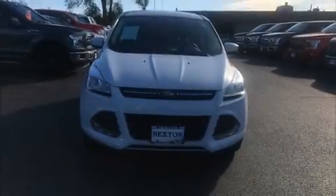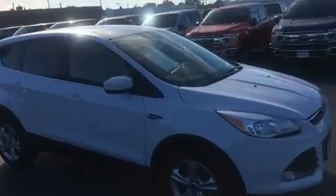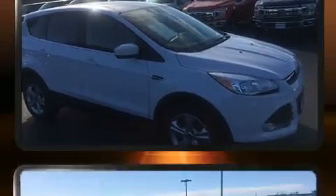Load your family into the 2015 Ford Escape. With fewer than 45,000 miles on the odometer, this four-door sport utility vehicle prioritizes comfort, safety, and convenience.